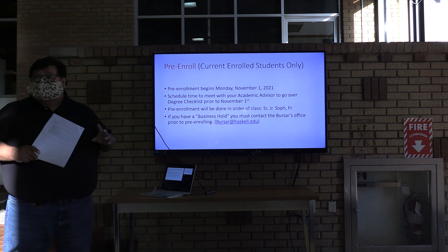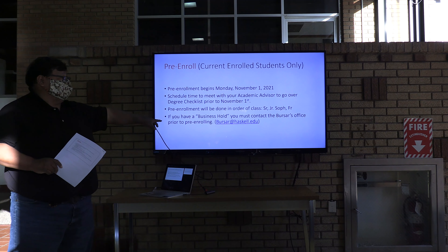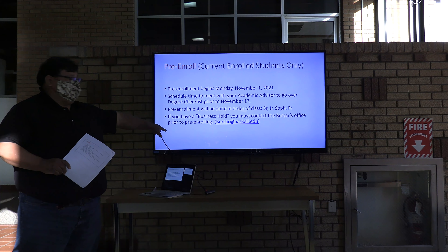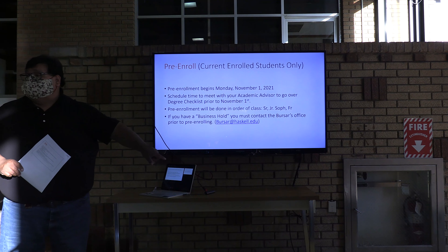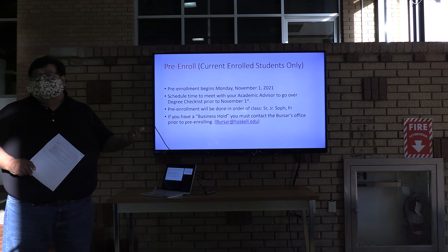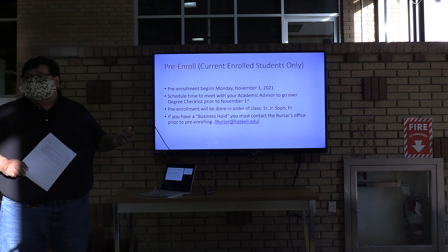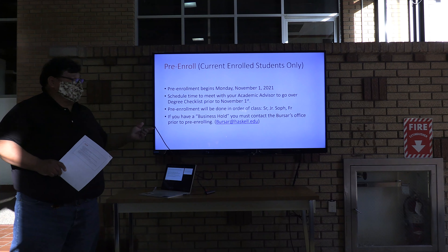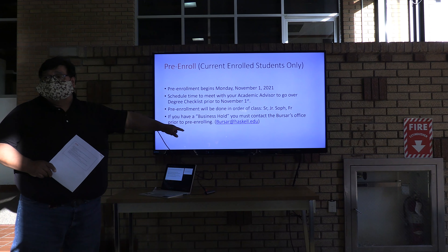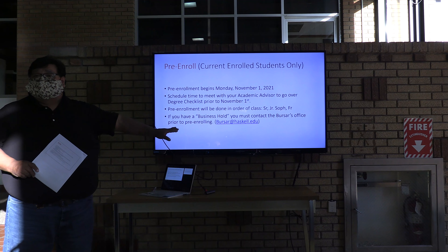Pre-enrollment will be done in that order: seniors, juniors, sophomores, freshmen, and then anyone else that might have missed for whatever reason. Now, if you have a business hold on your account with the university, you need to go and speak with someone at the bursar's office. They are urging you to do it online — contact them by email or call to talk about your account. A lot of these offices, people are still teleworking, so you want to make sure you do that and have time before pre-enrollment. If you still have a hold, you need to work something out with the bursar's office prior to pre-enrollment.